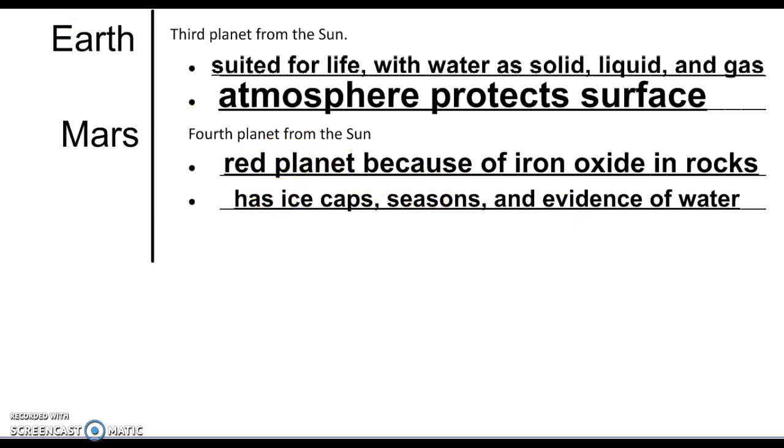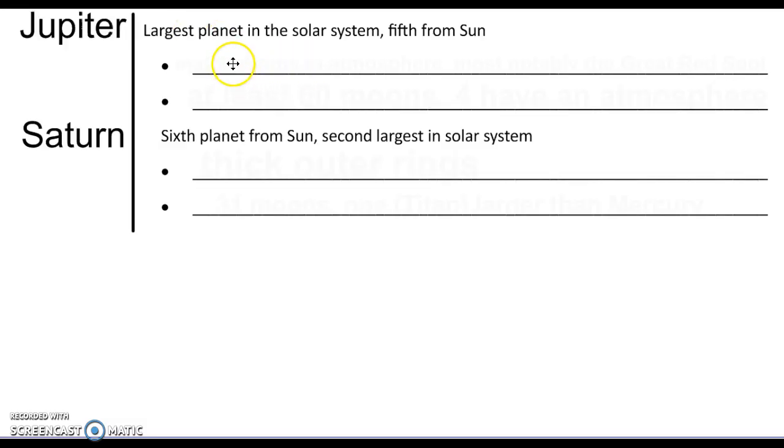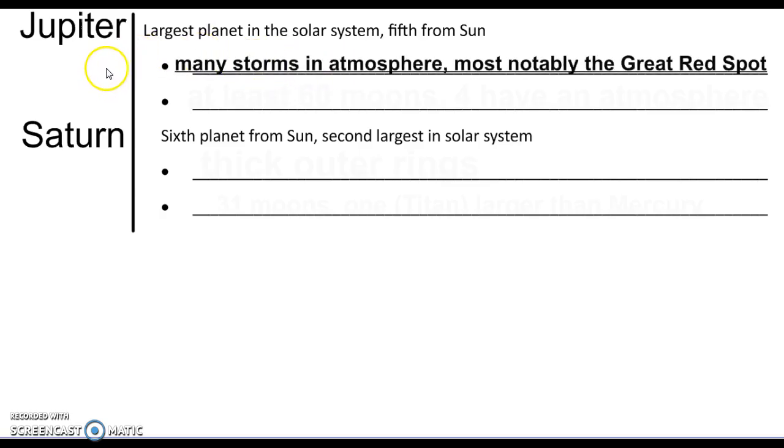Jupiter is the largest planet in the solar system, past the asteroid belt. There are a lot of storms in Jupiter's atmosphere, most notably the Great Red Spot, which is so large you could fit at least a couple of Earths within it. It's basically a massive hurricane that has been going on for at least 150 years, and they think it might have been going on for even longer.